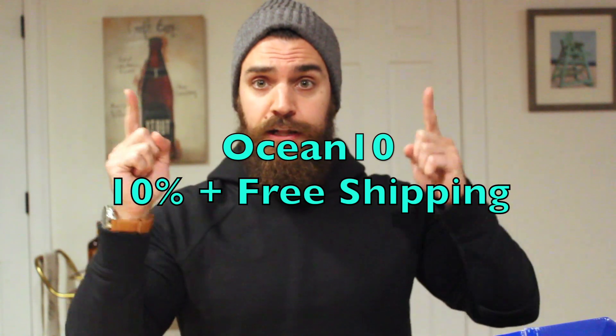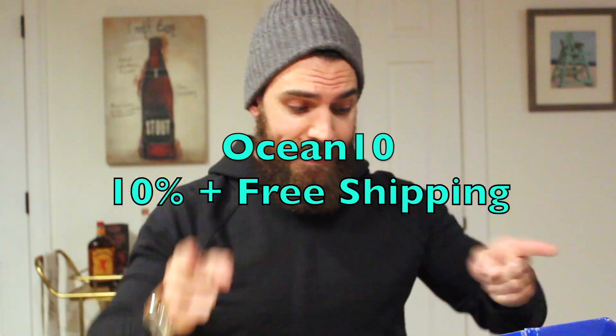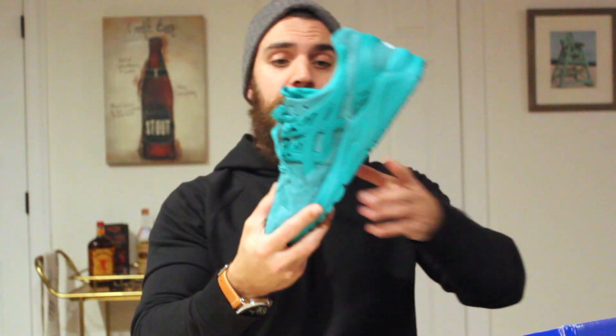You got to see these — this is like the perfect spring shoe. I'm going to post a link in the description to Privé's site. We also have a coupon code. I'm going to put the coupon code right there — click on the link, use that code, get a discount on these shoes.